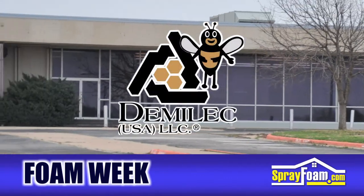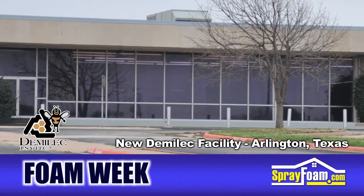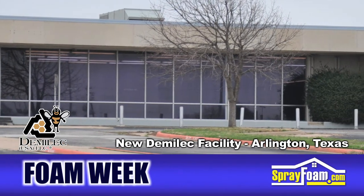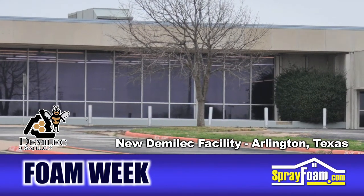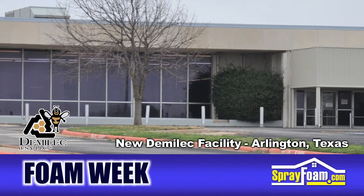Next, we head down to Arlington, Texas, where Demilek USA recently purchased a 224,000 square foot building. The spray foam manufacturing company will look to use this building to expand its environmentally friendly product line of spray foam materials over the next two years.